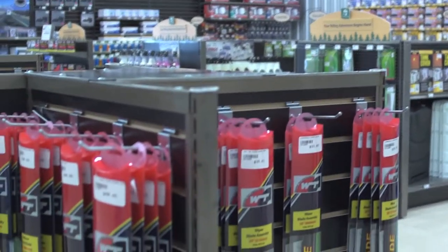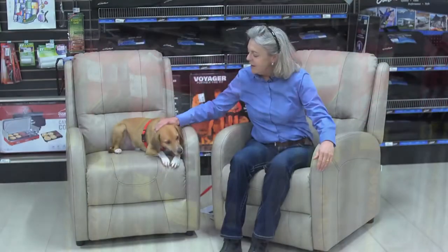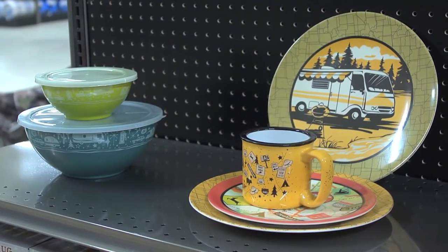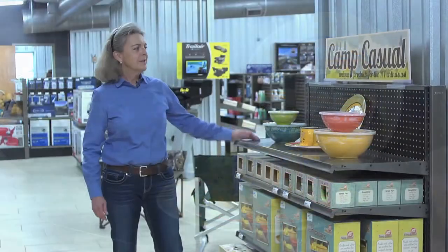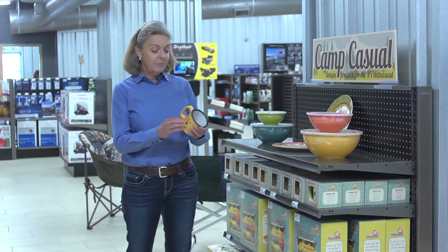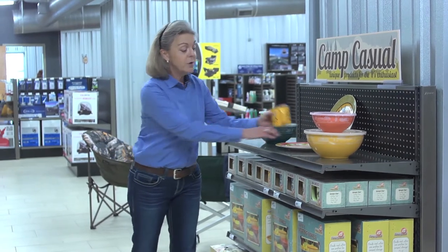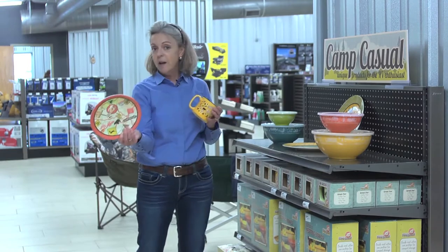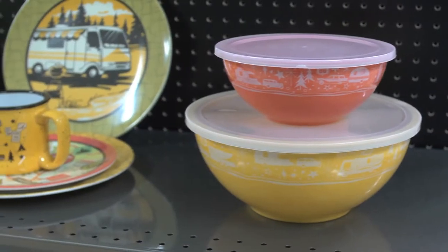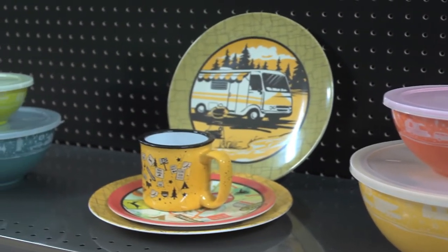Welcome to MidState RV Center's showroom for RV parts. We have an excellent selection of RV furniture here at the showroom, and Chester is very impressed with this recliner — one of my favorites as well. Come try it out; it's really comfortable and gets rid of that stress in your lower back. One of the more interesting products we're carrying now is Camp Casual — RV dishes and cups. You have ceramic and also non-breakable melamine, which I always like. I even use it in my home, and it's especially important for an RV because it cuts down on weight and you don't have to worry about it breaking.